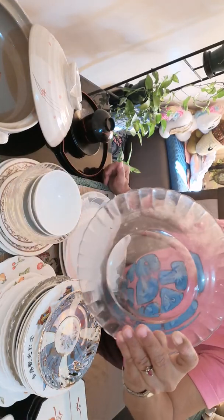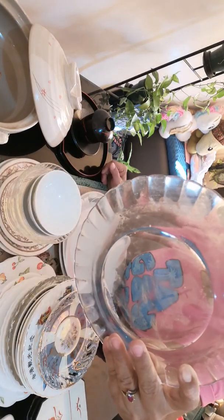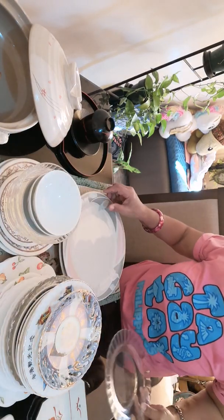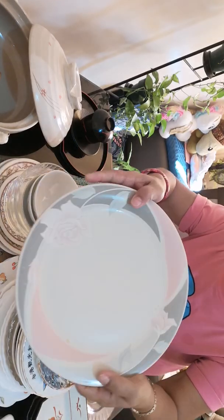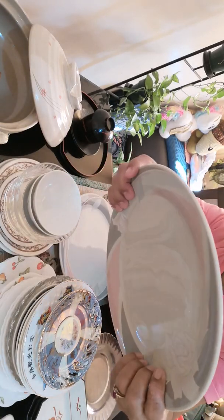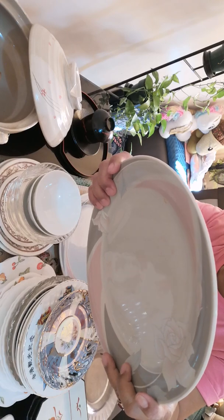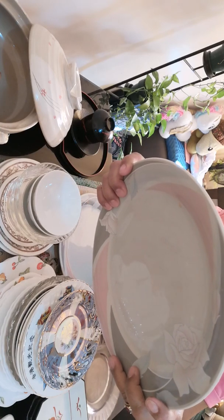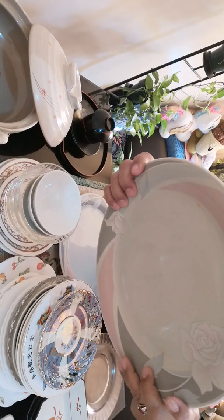This plate is made in France. And this one is marked here: China Pearl, stoneware, oven, dishwasher, microwave safe, 1988, China.